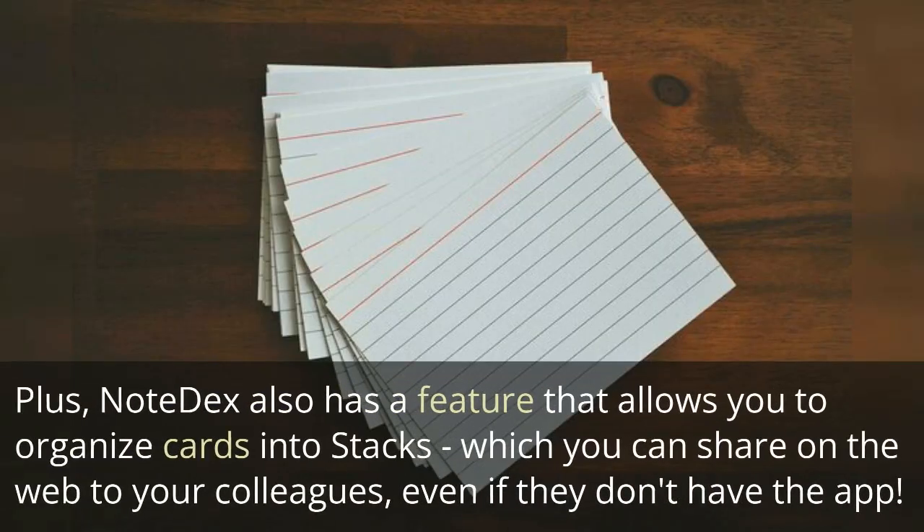Plus, Note Dex also has a feature that allows you to organize cards into stacks, which you can share on the web to your colleagues, even if they don't have the app.